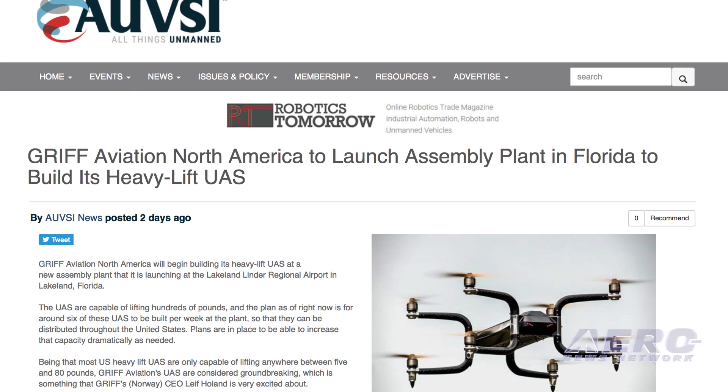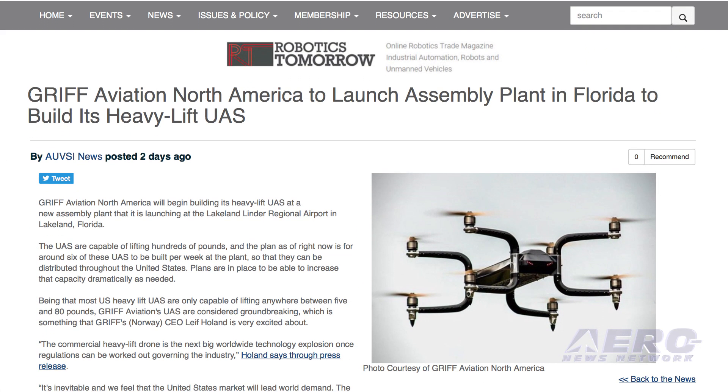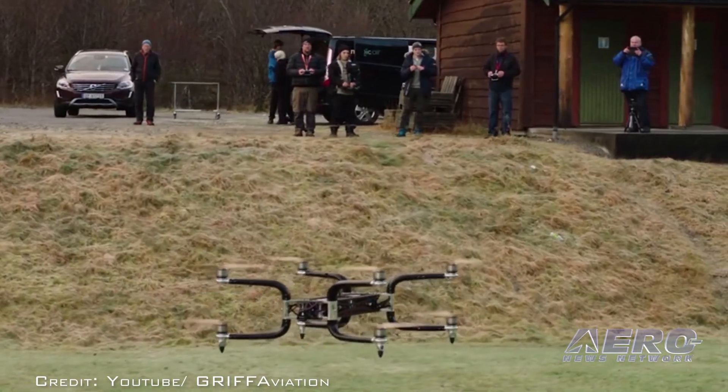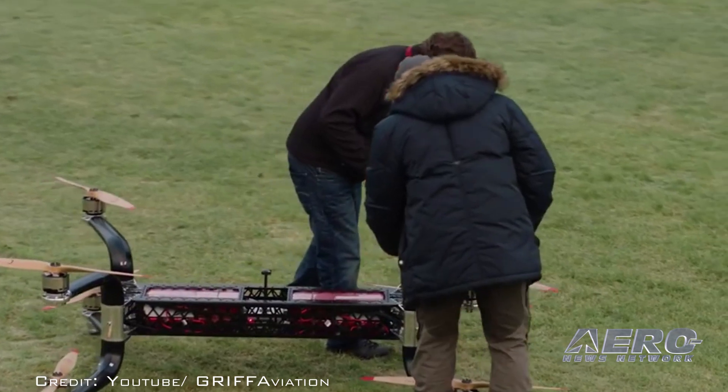GRIFF Aviation North America will begin building its heavy-lift UAS at a new assembly plant in Lakeland, Florida. The UAS are capable of lifting hundreds of pounds, and the plan calls for six of these UAS to be built per week at the plant so that they can be distributed throughout the United States.